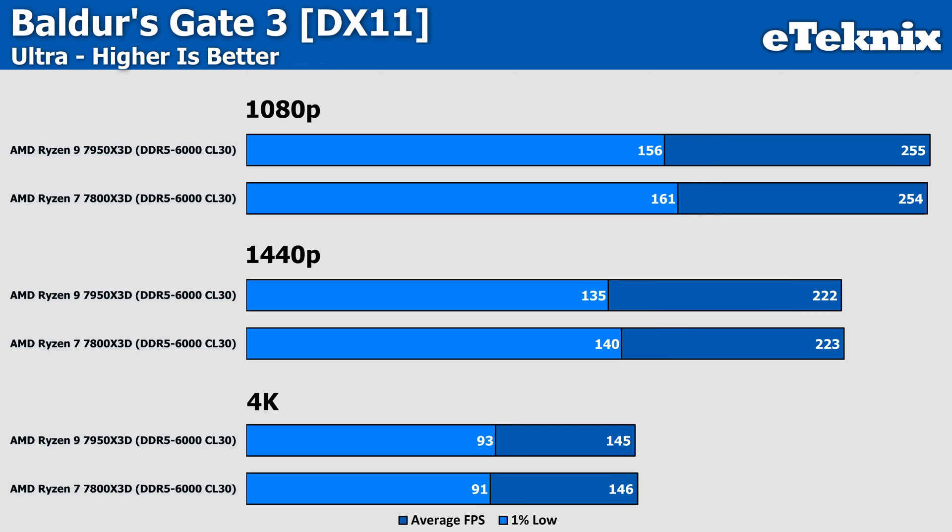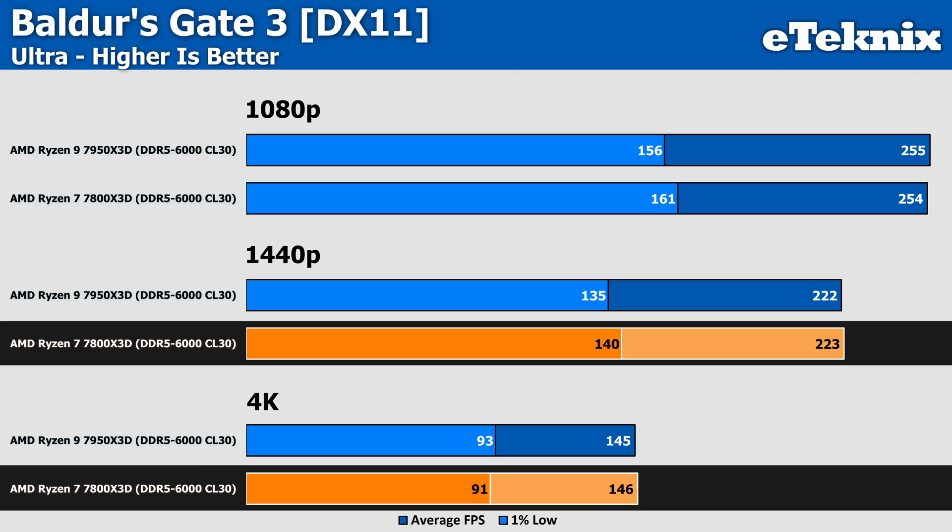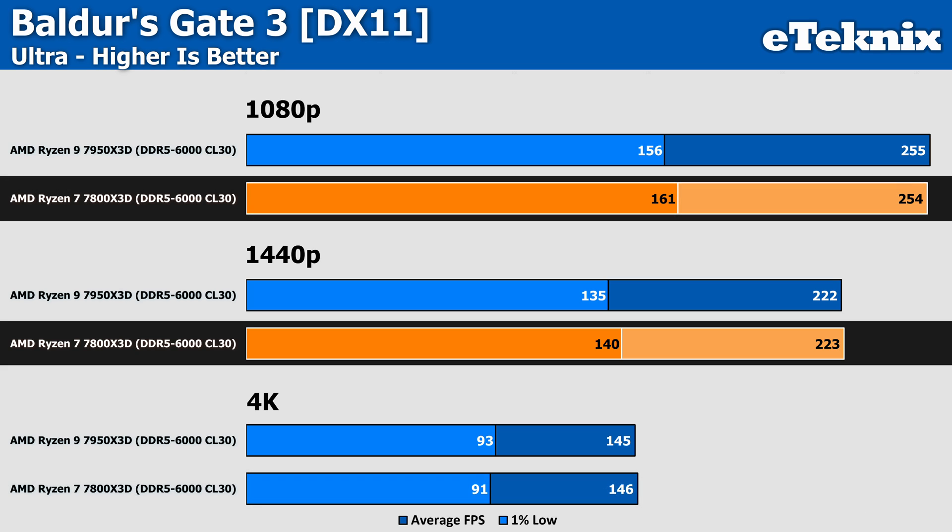Baldur's Gate 3 is much the same as Plague Tale — the two CPUs perform pretty much identically at all resolutions. The 7950X3D takes a single-frame lead at 1080p, while 1440p and 4K have the 7800X3D ahead, but still only by one frame. At 1080p and 1440p, the Ryzen 7 performs a little better in the lows, and given the cheaper price point, it's a clear win for the 7800X3D.